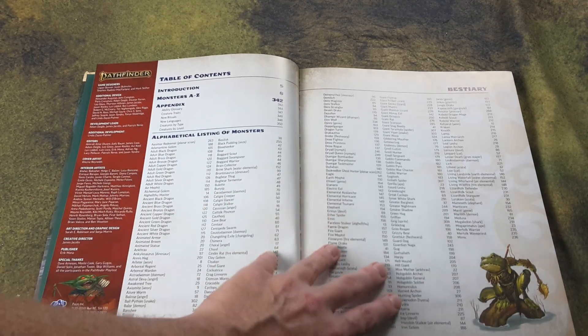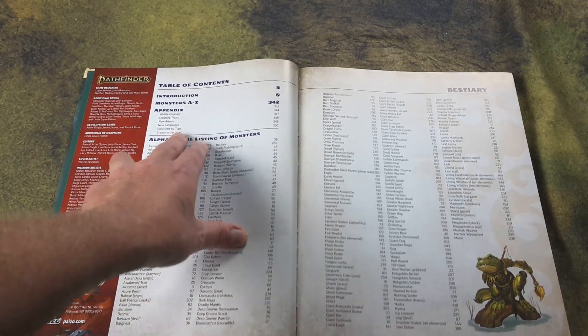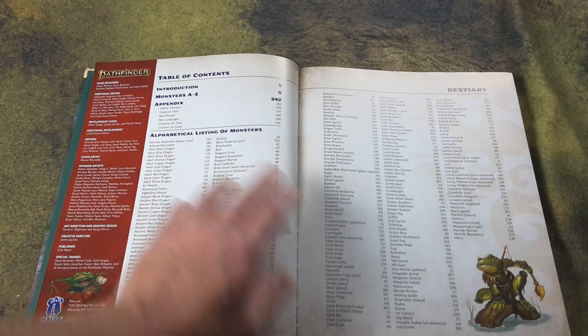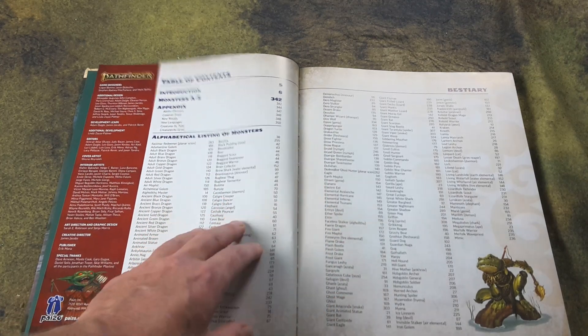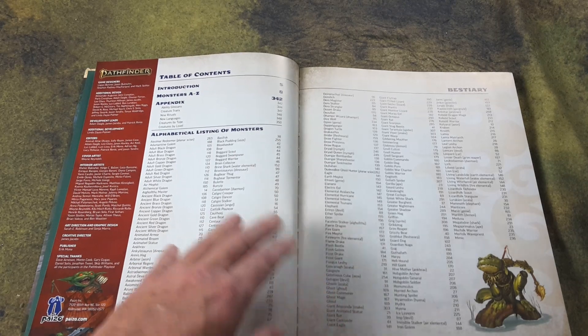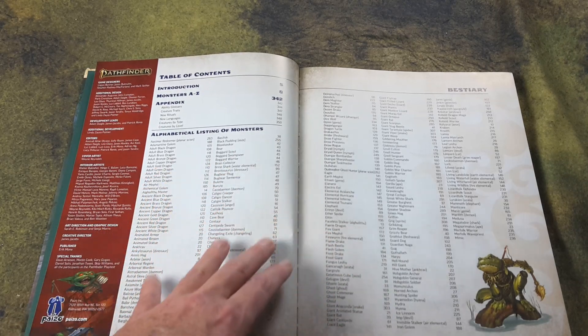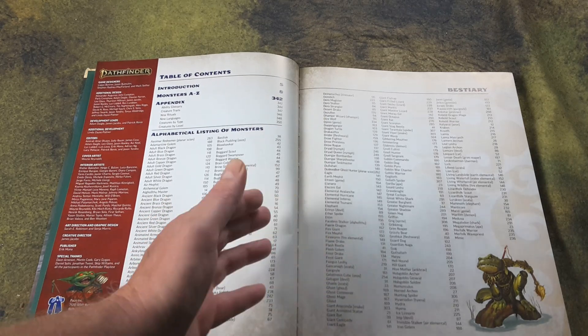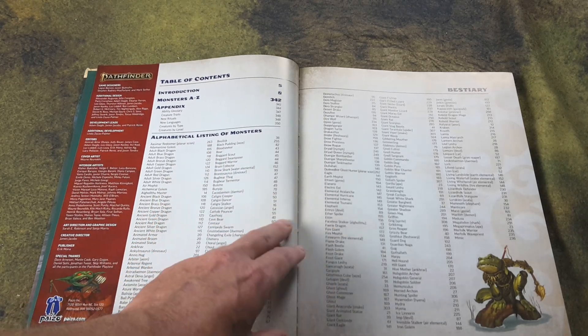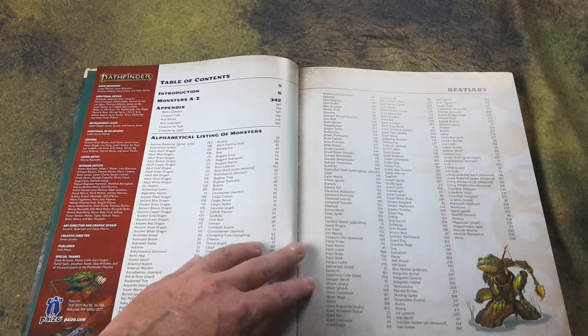As you get into Pathfinder 2nd Edition, level is a very important thing. Everything from hazards, traps, and monsters is all categorized according to its level. The difficulty to use a skill against them might be based on their level, so level is an important feature of 2nd Edition.